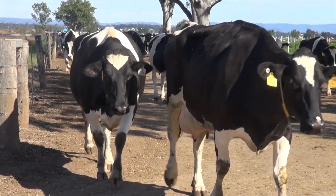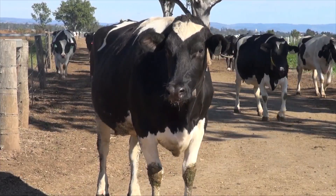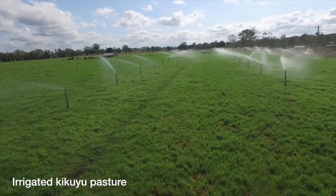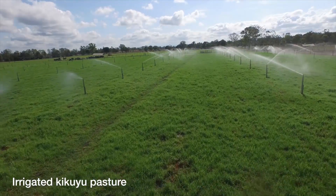Whether you're a dryland or irrigated farm, the trial will explore options for how high quality forages can be fed during the autumn feed gap to achieve not only high levels of milk production, but also reduced feed-related costs.